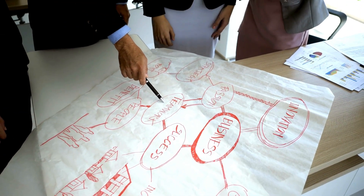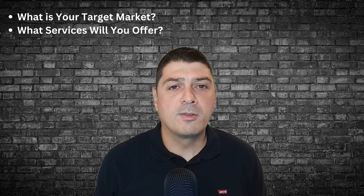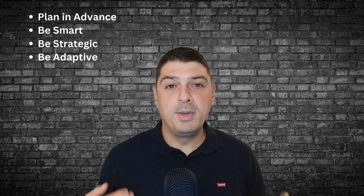Planning is everything. Before you dive in, you need a clear plan. What's your target market? What services will you offer? How will you differentiate yourself? Remember, a good plan today is better than a perfect plan tomorrow. Be smart, be strategic, and most importantly, be ready to adapt.